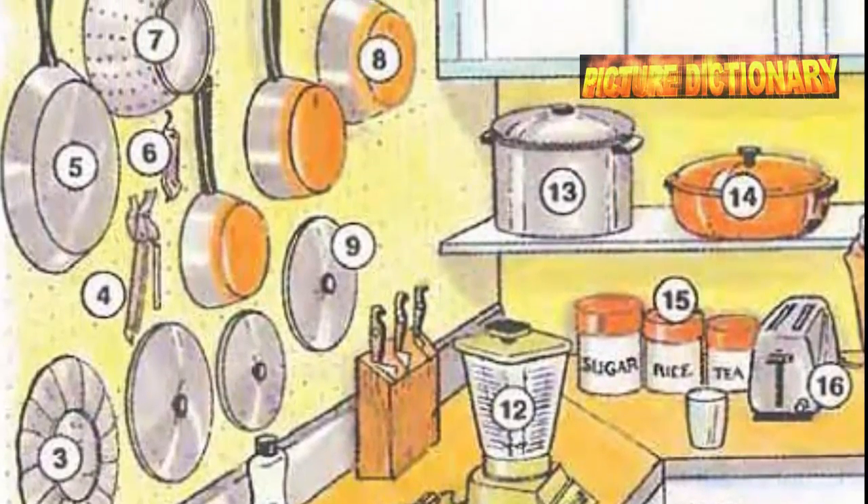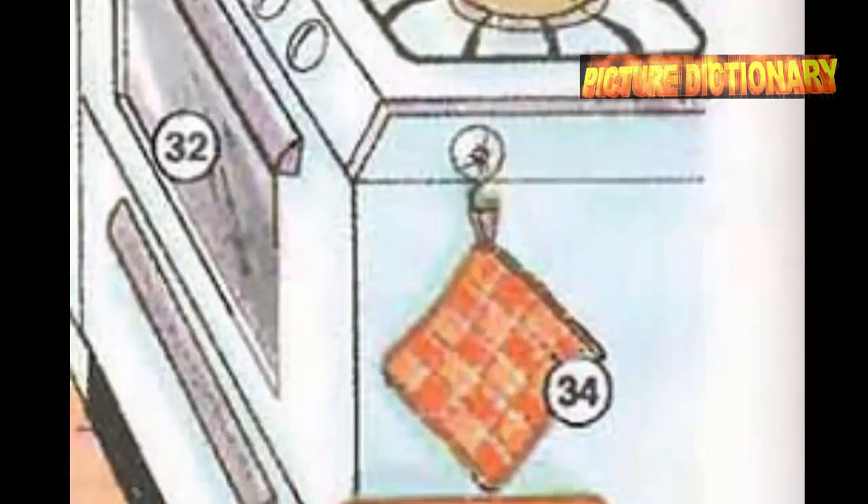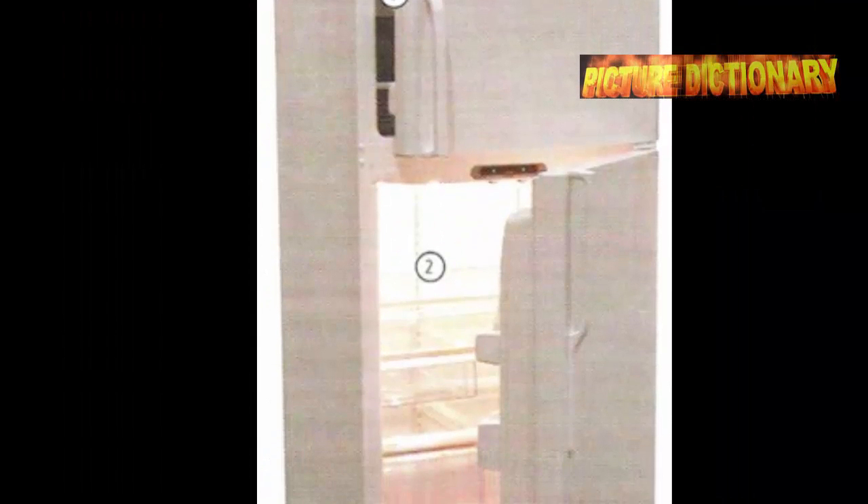Tea kettle. Burner. Stove. Coffee maker. Oven. Broiler. Pot holder. Kitchen. Photo dictionary.